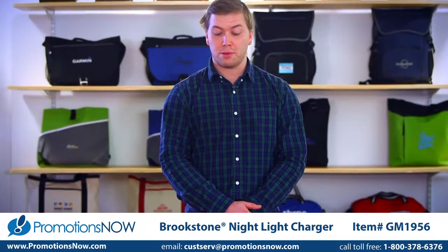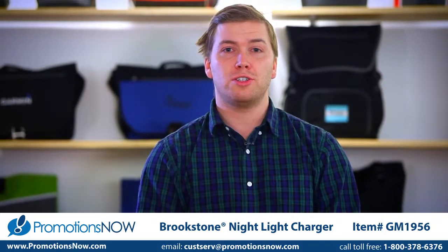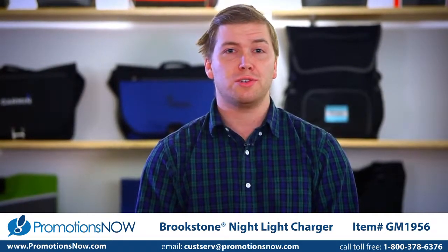Hi, I'm Levi, here to present the Brookstone Nightlight Charger. This nighttime charger allows you to charge two devices at once while also providing a gentle glow.